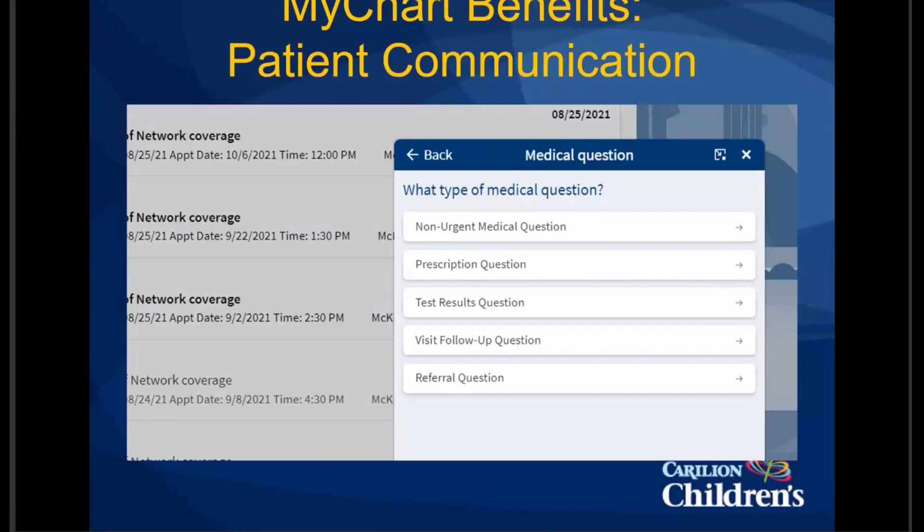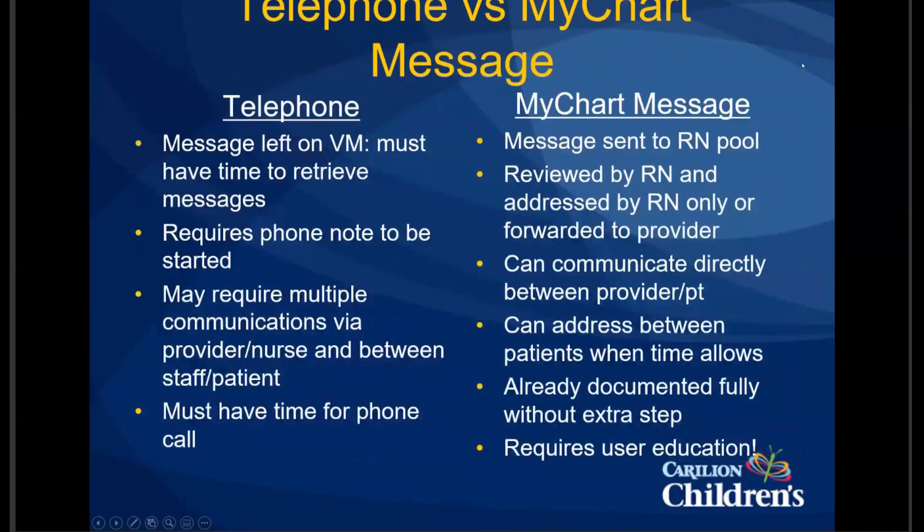Thinking about things from a provider perspective using MyChart, the big two things are telephone versus MyChart messages. With a telephone, our nurses are rarely sitting down and we don't have a designated person to answer phones, so they have to find time to get the message off voicemail and review requests. Then they're required to open up that telephone message and, if it's not simple, reach out to the family. As you're aware, that can involve multiple different communications between the provider, nurse, staff, and patient.